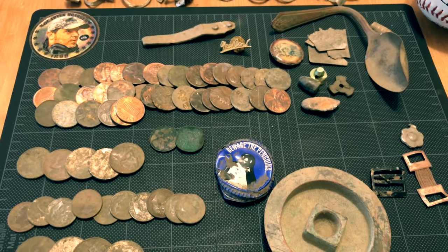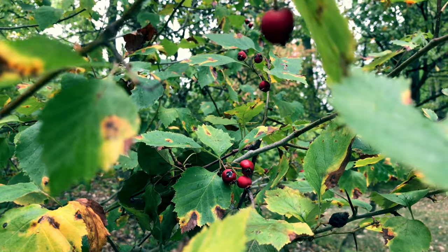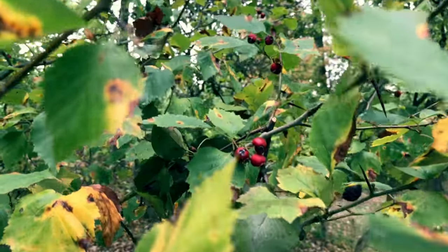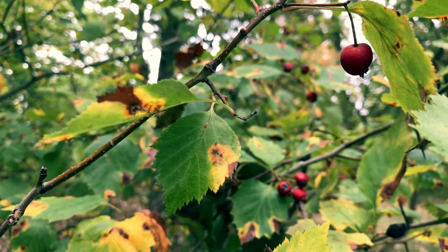Nothing really of value unfortunately — lots of scrap, but still fun nonetheless. Thank you again guys for watching and subscribing. Please hit the like button if you can, tell your friends about my channel. I absolutely love the support. The year is winding up unfortunately, so I've maybe only got a couple more hunts before the weather turns too cold. But I'm going to try to get in as many more as I can. I've got a couple good ideas — I'm going to head to the beach here too, actually tomorrow. So we'll do one more beach hunt for the year. Thanks again guys. Keep digging. Bye!